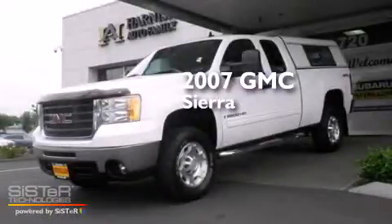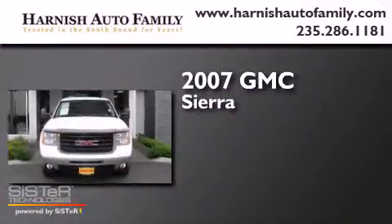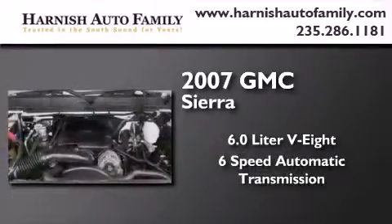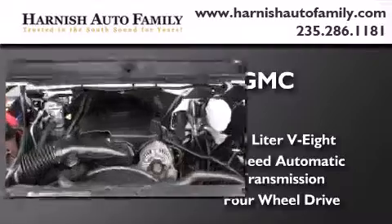This is a 2007 GMC Sierra. It has a 6.0 liter 8-cylinder engine, a 6-speed automatic transmission, and the added capability of 4-wheel drive.